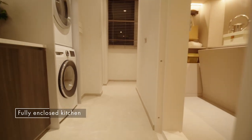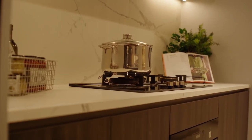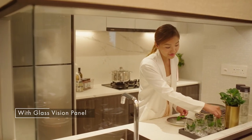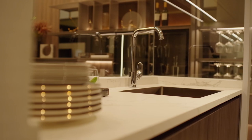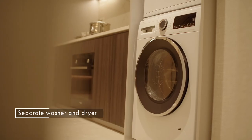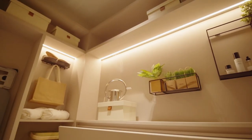Worried about grease while you're cooking? You'll be relieved to find out that the kitchen can be fully enclosed. Similarly, the glass vision panel allows you to keep an eye on things while you're preparing a feast for your family. There is also ample space for a separate washer and dryer, and the household shelter can double as a helper's room.